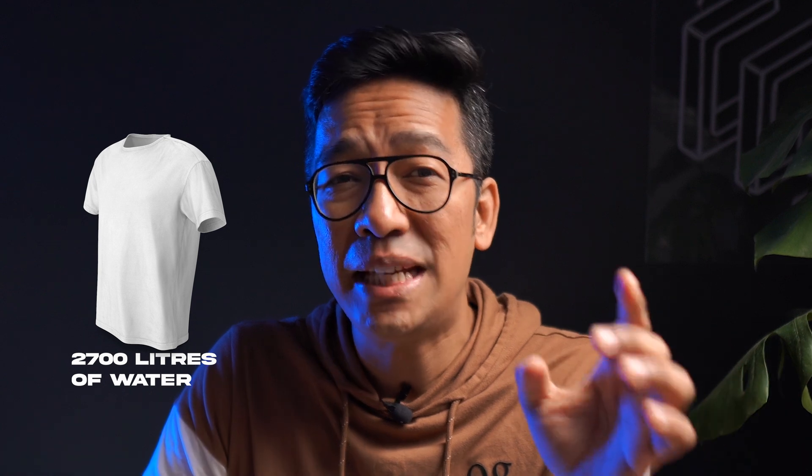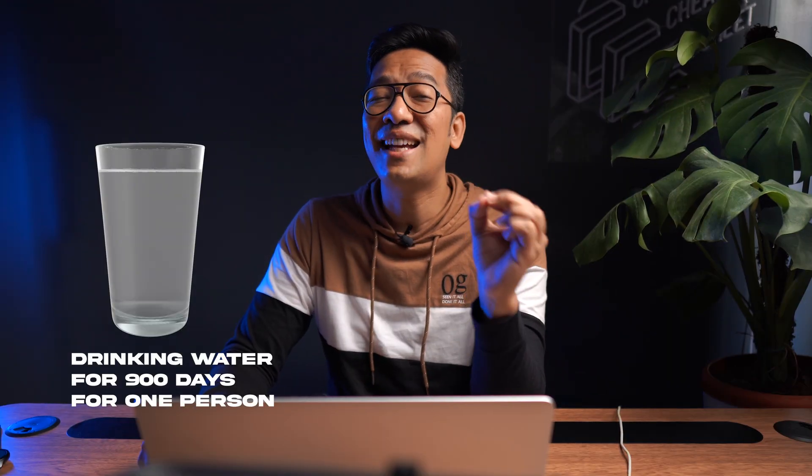This is something you may not learn in college. Textile raw materials are moving away from cotton which consumes too much water in its life cycle. It takes about 2700 liters of water to make just one cotton t-shirt, which is enough drinking water for a person for 900 days.